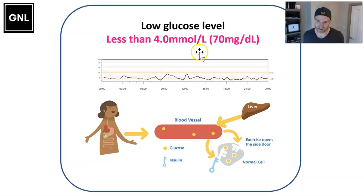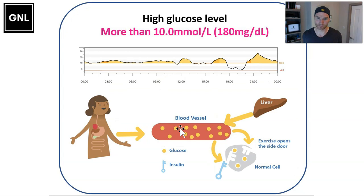Too much insulin or lots of exercise dragging glucose out of the blood causes the glucose level to go below 4 mmol/L or 70 mg/dL — that's called a hypo, a low glucose level, and that needs bringing up quickly. On the other side, if you don't give enough insulin for the food you've eaten, or there's not enough background insulin for the glucose produced by the liver, you end up with an excess of glucose — that's called a high glucose level or a hyper, more than 10 mmol/L or 180 mg/dL.